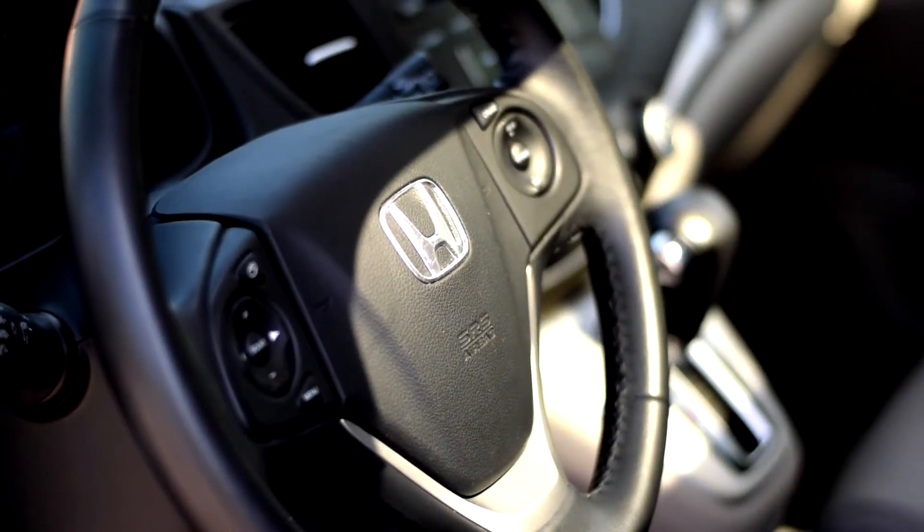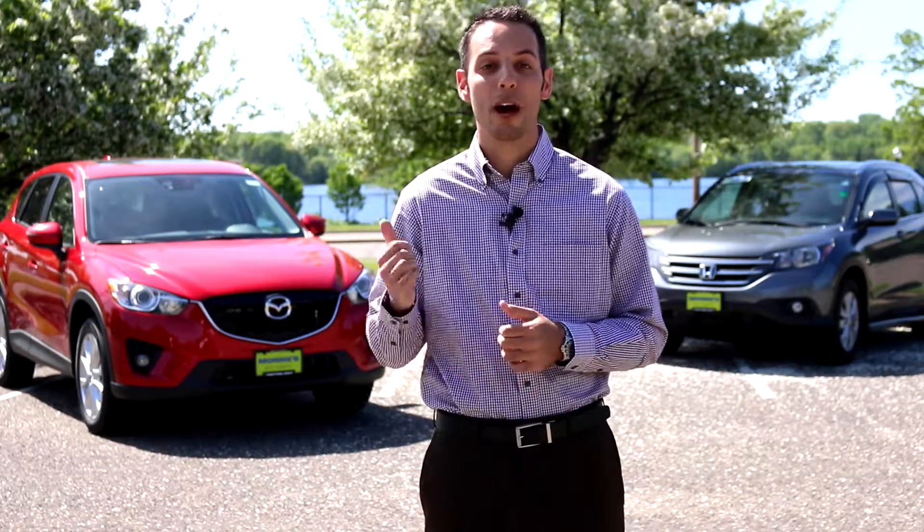The other thing it doesn't have would be the blind spot detection system. Again, after driving around for a little bit, it's really easy to get used to that stuff. Thanks for checking out our quick comparison of the Mazda CX-5 and the Honda CR-V. Make sure to stop by Maury's Invergrove Mazda to schedule your test drive today. Thanks again for watching, and make sure you buy happy.